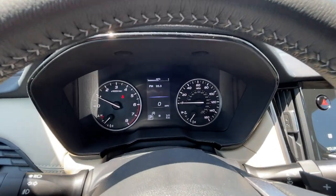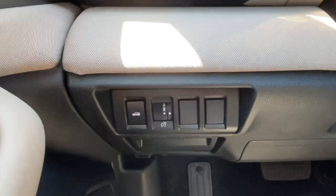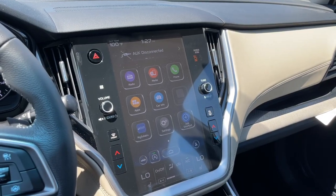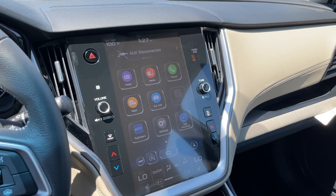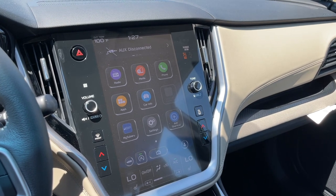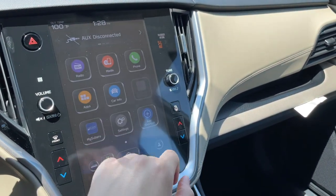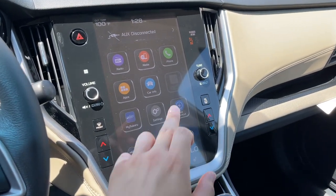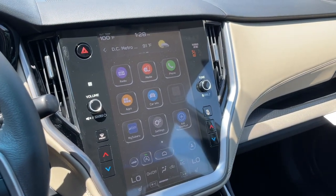The gauges look good and the center display shows a good amount of information. On the left is the brightness control and trunk release button. The screen is 11.6 inches and I'm noticing a good amount of glare — a screen protector might fix that issue. It has Apple CarPlay and Android Auto. The system looks a little dated but is nice and responsive most of the time. It shows temperature, weather, and other information up top.